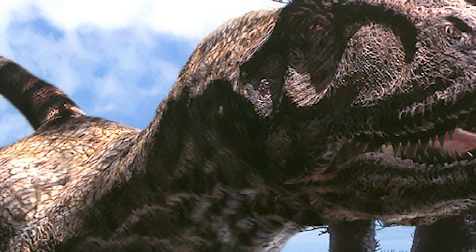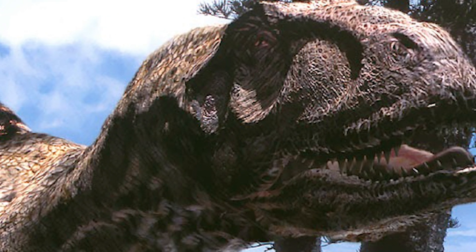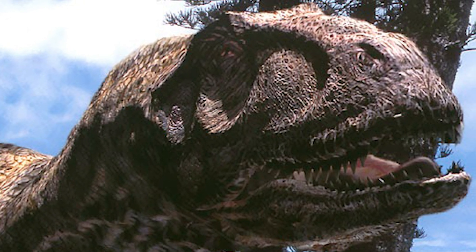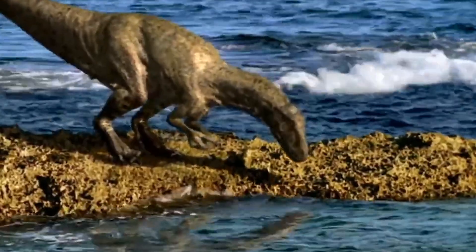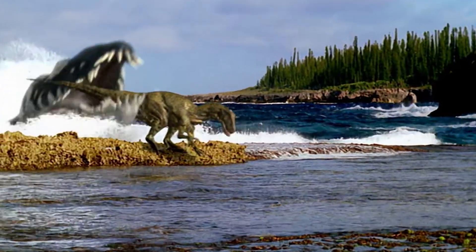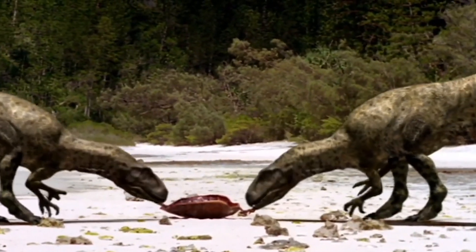Despite its unique lifestyle, Eustreptospondylus has struggled to make an impact on modern media, appearing in almost no modern projects of any form. Despite this, one of its only roles would be a significant one, landing an appearance in the groundbreaking 1999 documentary Walking with Dinosaurs, where this creature would actually have quite the story arc, starting off as an underdog, before moving to the big city and... he's dead now. In all seriousness, it would actually appear a few more times in the show.